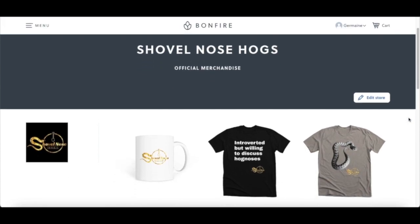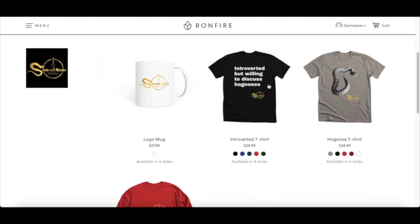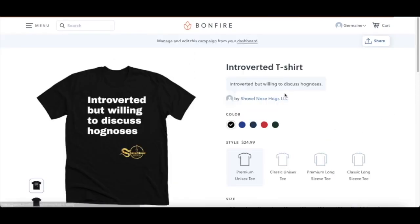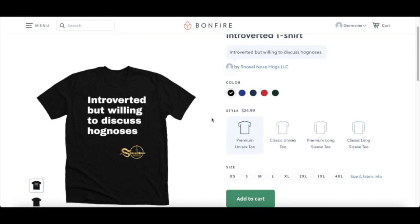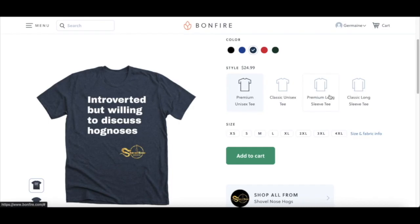Before we get started with this video, I now sell merchandise. If you're interested in buying a t-shirt or a mug, I have a link to my store in the description. I really appreciate anybody that purchases any one of my products. How y'all doing today? It's your boy Jermaine from Shovelnose Hogs, back with another video.